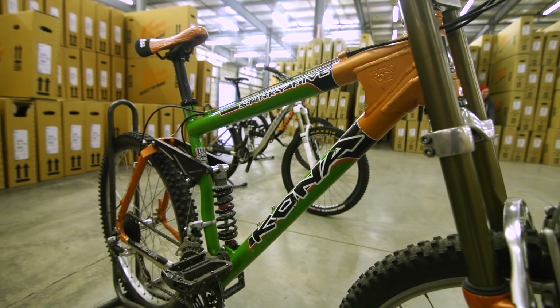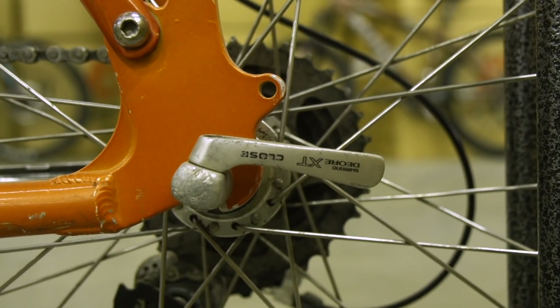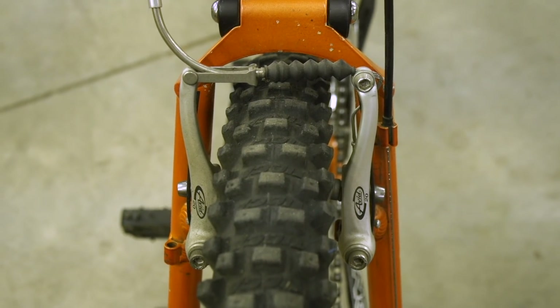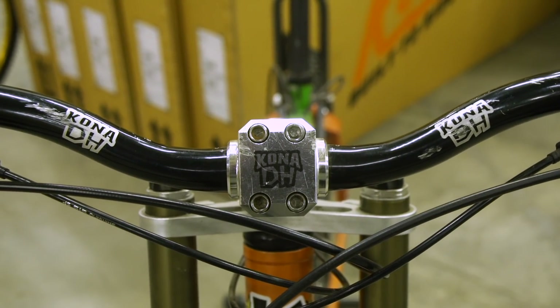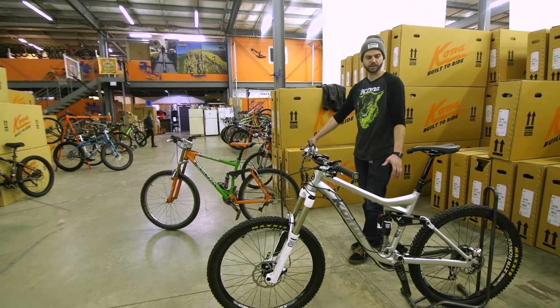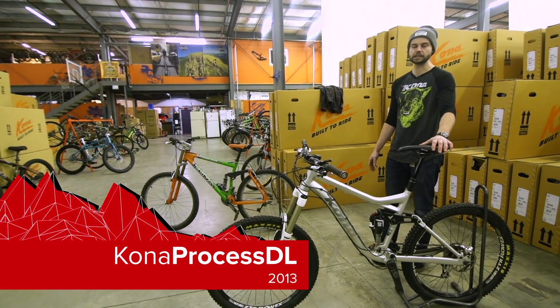At the time everyone thought it was a downhill bike or a freeride bike or something else, but really when you look at this bike and compare it throughout the range of bikes that Kona's produced — and a lot of other companies as well — it is really the predecessor to all the modern trail bikes. Through our lineage we made a lot of bikes that use this very similar suspension design throughout the years, and then we come to the 2013 Process DL.